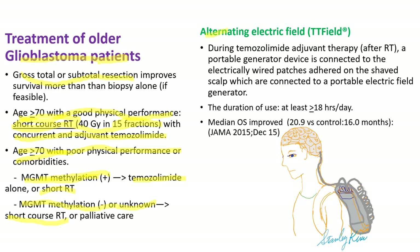As mentioned, with alternating electric fields, patients have to carry a portable generator as a backpack connected to electrically wired patches adhered on the shaved scalp. The duration of use is at least 18 hours a day, so you have to carry it almost all day long. The design of the study was not very well accepted and it is not very popular.